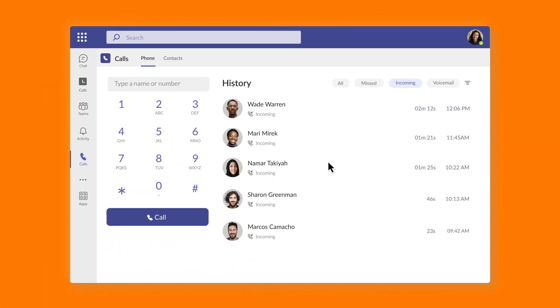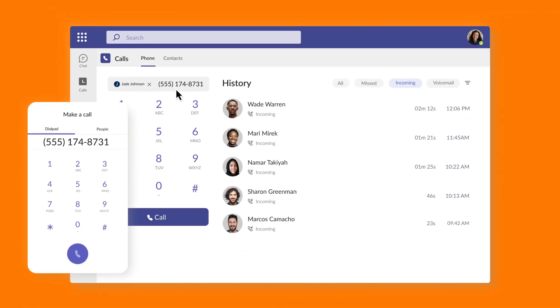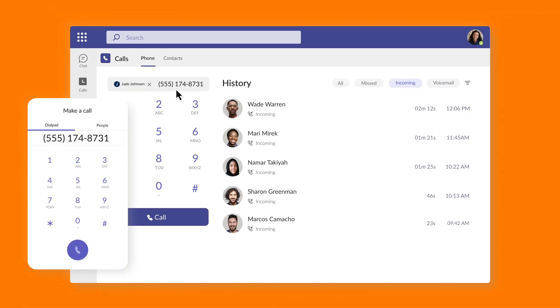An alternative to the embedded app, direct routing brings in the same powerful calling, SMS, and fax capabilities into a completely native Teams experience, making it popular for customers with Microsoft E5 licenses.